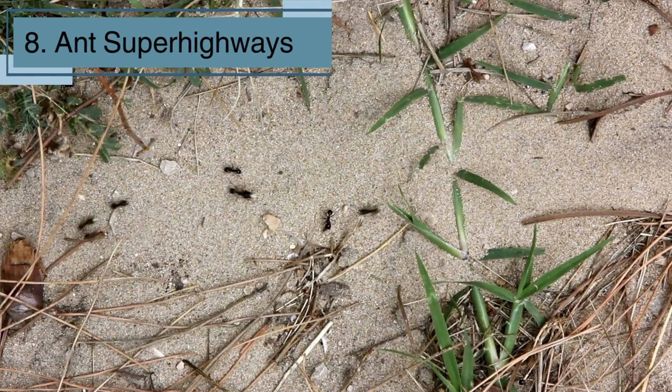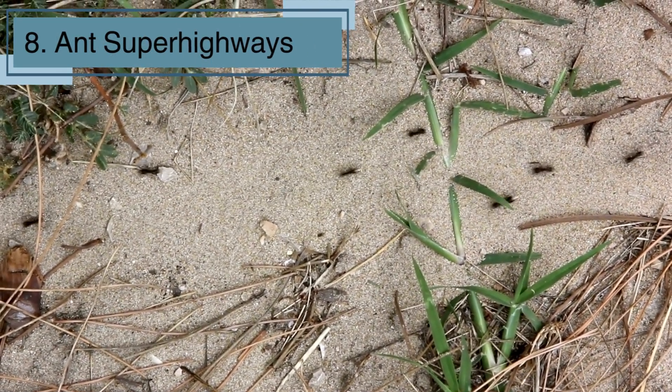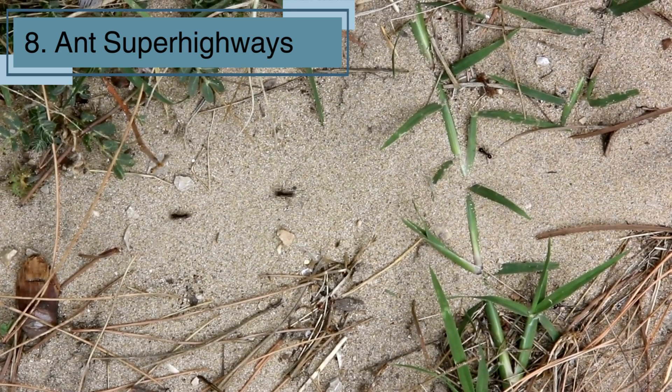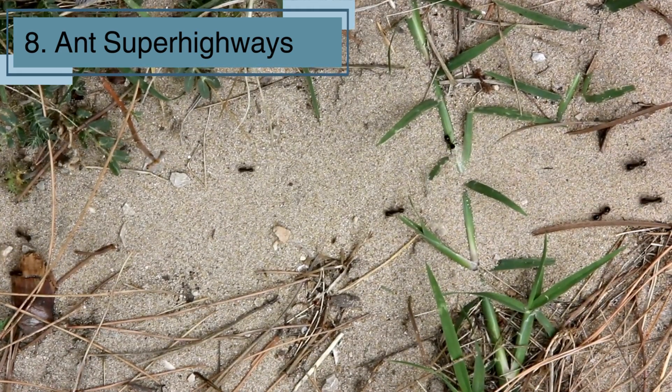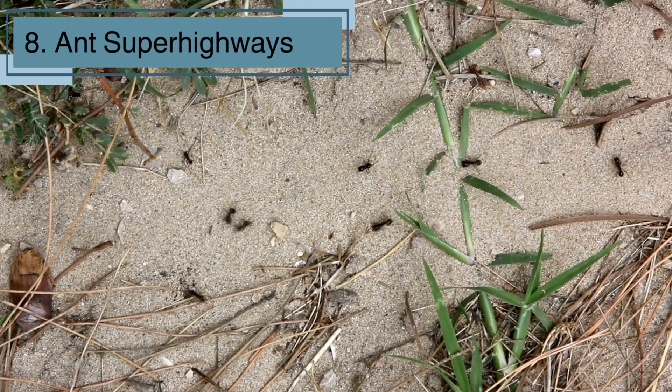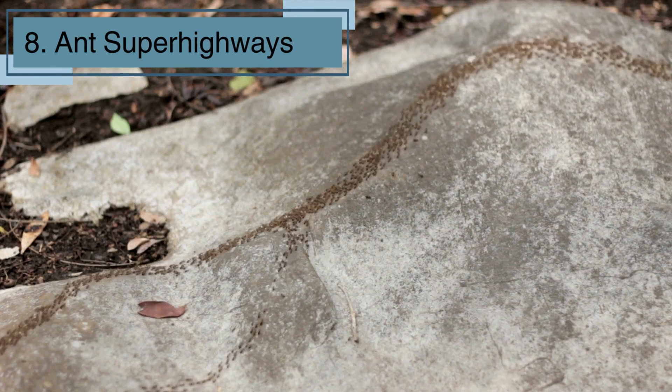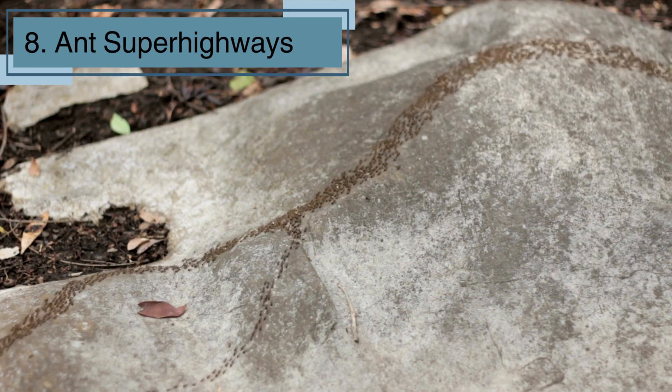Ants create complex networks of trails to food sources, like tiny highways. They mark these trails with pheromones so other ants can follow. These ant superhighways are like busy city streets, with ants traveling back and forth all day long, ensuring the colony has enough to eat!